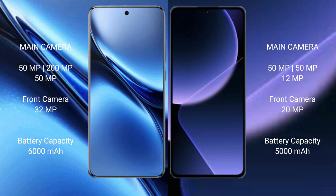Vivo X200 Pro has a 6000mAh battery with 90W fast charging support. Xiaomi 13T Pro has a 5000mAh battery with 120W fast charging support.